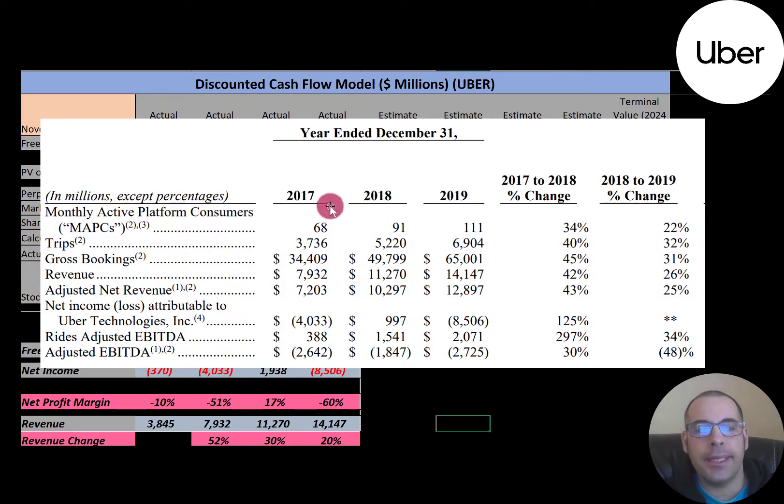In 2017 the company had 68 million active users, which grew to 91 million in 2018, then 111 million in 2019. The number of trips also grew dramatically: 3.7 billion to 5.2 billion to 6.9 billion. Revenue almost doubled from $7.9 billion to $14 billion. Yet they're losing money — losses grew from $4 billion to $8.5 billion.